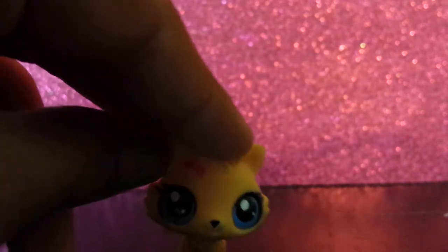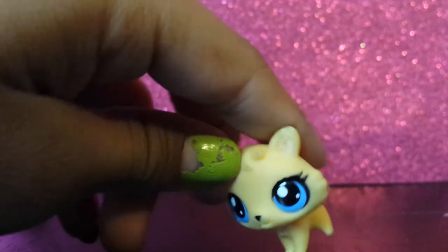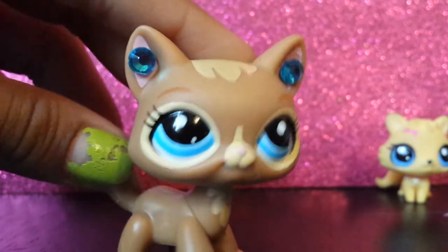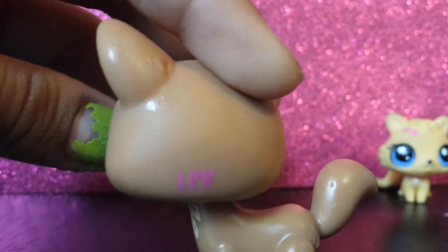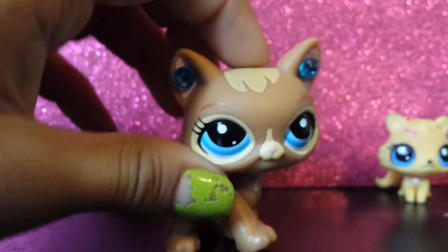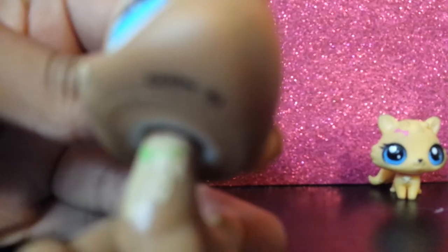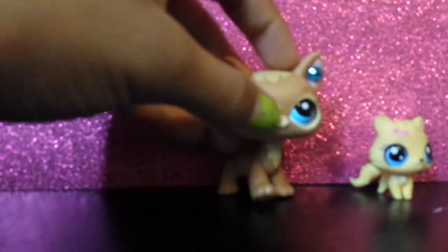Let's start with the real LPS. I have this kitten that you probably saw in my contest video — you can watch that. I also have my mascot. She's rare, so I really want a good offer for her. If it's not a good offer, I'm not going to trade her. You have to show me the condition of the pets in your video, like this. She has a few marks, a scratch right there, and a little scrape on her mouth — but you can't really see it.